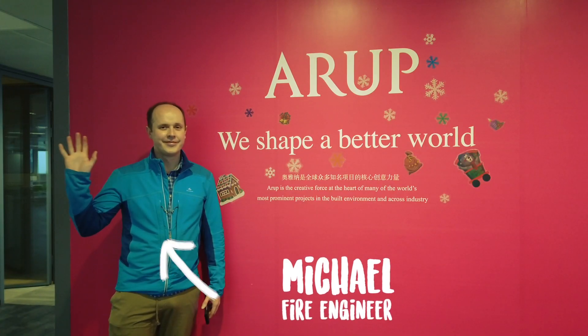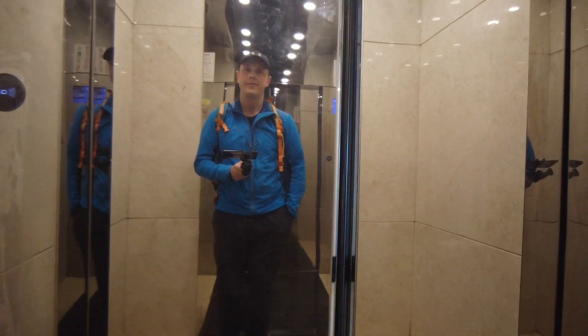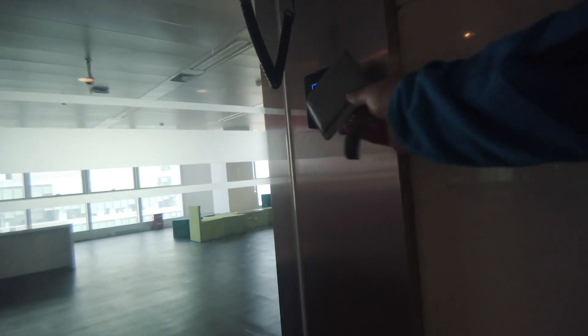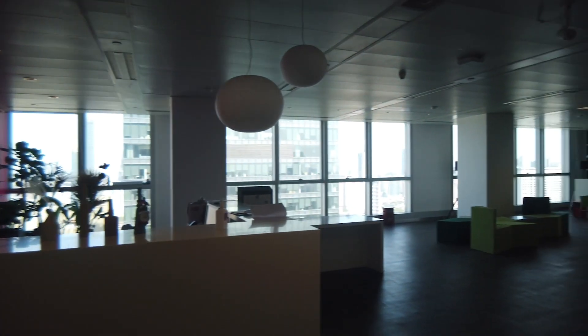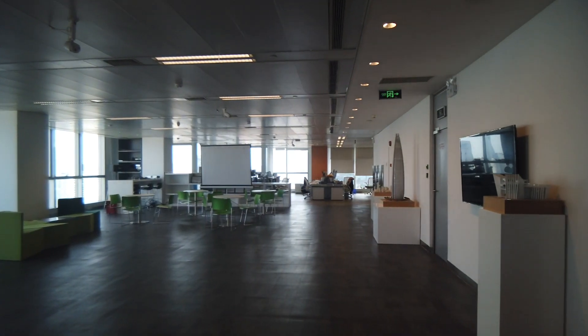My friend Michael is a fire engineer in Shanghai. See if you can spot all the things that keep his office safe before my friends Audrey and Peter can — watch out, they're both fire engineers too. See how many you can spot; there's six in total.